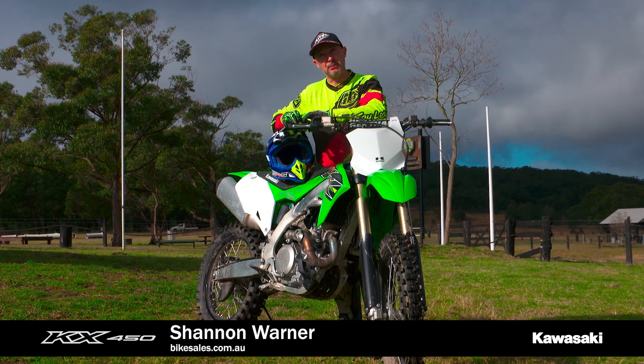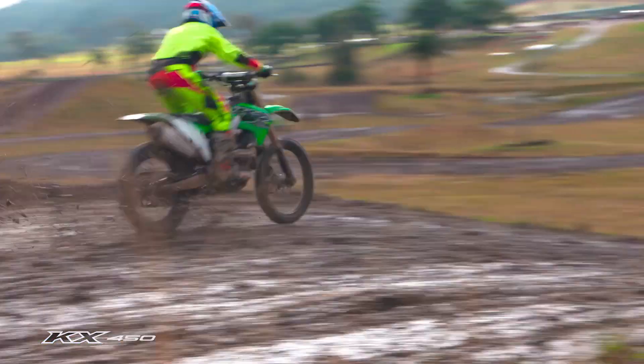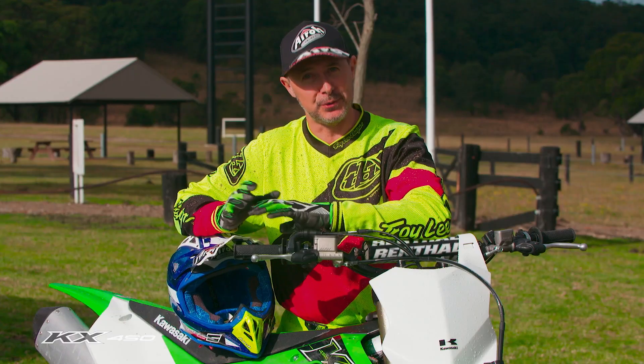One of the changes with the new bike is a new 250mm rear disc rotor. I did a couple of laps and had to come back in to get that brake pedal down a bit, because it was locking up coming into corners — it was so strong.